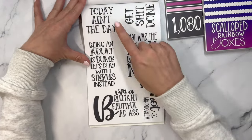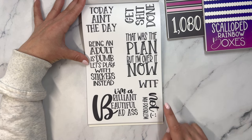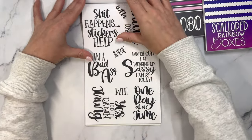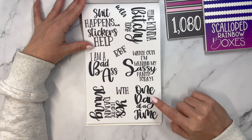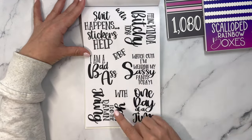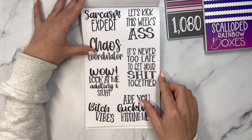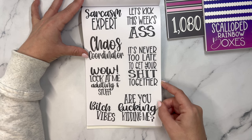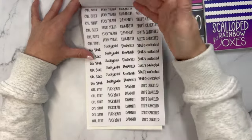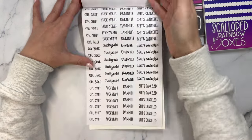Now we've got some big ones: Today ain't the day. Being an adult is dumb — let's play with stickers instead. Get shit done. That was the plan, but I'm over it now. WTF. Not my problem. I am a brilliant, beautiful badass. Two pages of those. Then: Shit happens — stickers help. I am a badass. Yes, I did the damn thing. One day at a time. Watch out, I'm wearing my sassy pants today. Feeling kind of bitchy today. And then some small ones — Oh shit. Fuck yeah. Damn it. Shit's canceled. In three different fonts. Two pages of those.